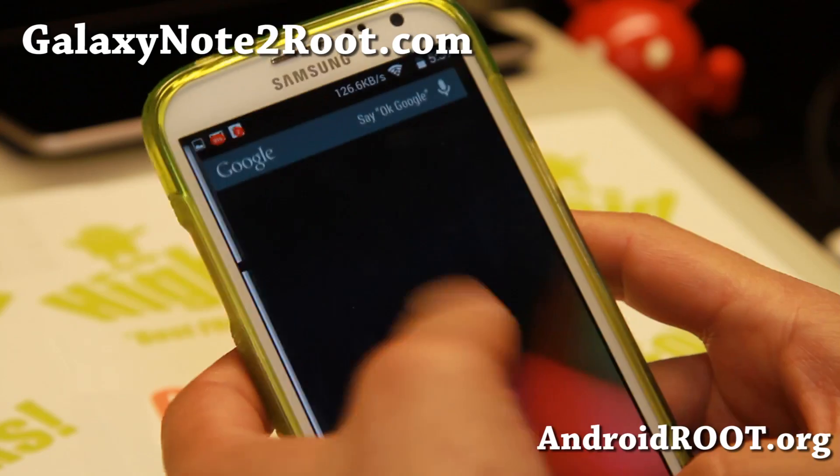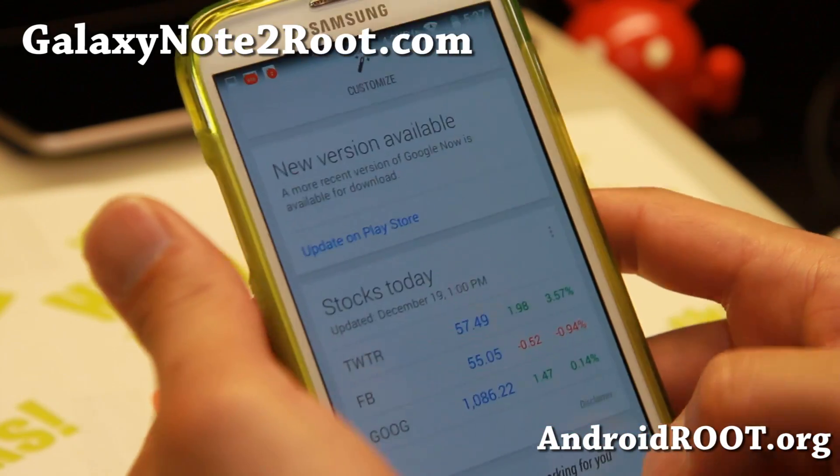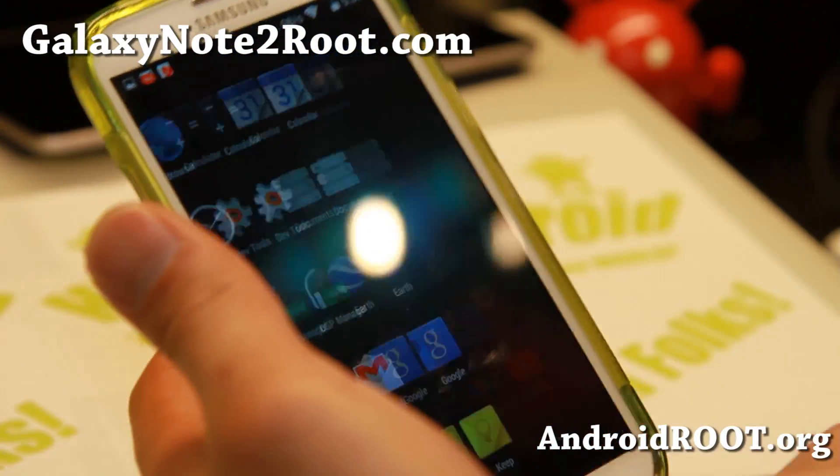You'll be able to get Google Cards, which can save you time — check your favorite stocks. I actually bought some stocks, Facebook and Google, and they're up like a thousand bucks in about a month, so I'm happy.